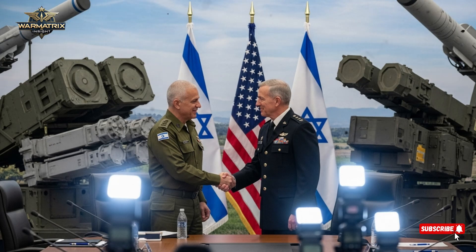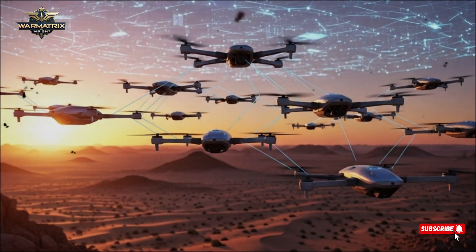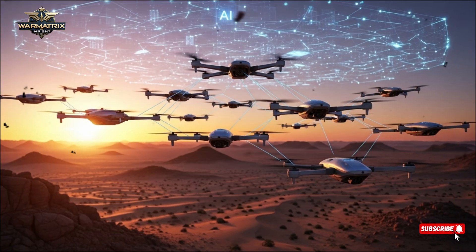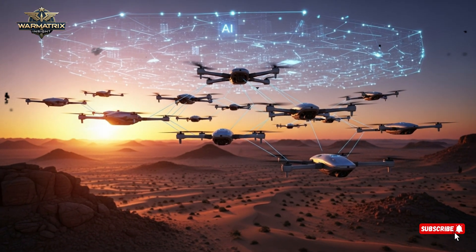The first is the Iron Dome. This legendary air defense system has become the face of Israeli security. Deployed in 2011, the Iron Dome was designed to intercept and destroy short-range rockets and artillery shells before they hit populated areas. With a success rate of over 90%, it's one of the most effective systems ever built. The radar instantly detects an incoming rocket, calculates its trajectory, and launches an interceptor only if the threat is real, ensuring cost efficiency and operational precision.